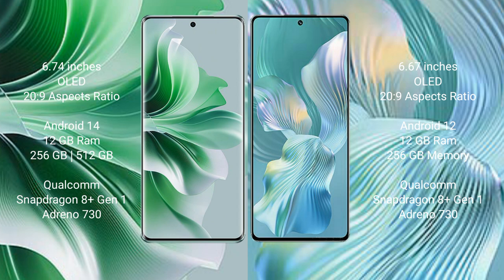OPPO Reno 11 Pro runs on the Android 14 operating system. Honor 80 Pro FLUT runs on the Android 12 operating system. OPPO Reno 11 Pro comes with 12GB RAM.